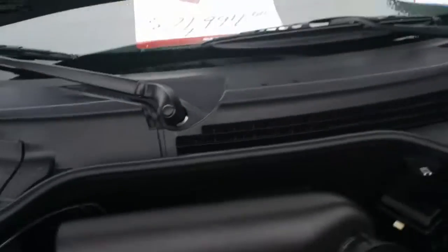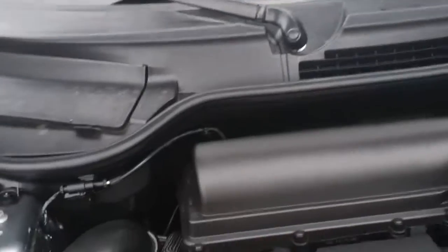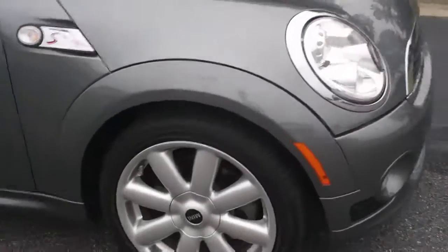They're calling this color a dark silver. Very clean underneath the hood. Let's look at the alloy wheels and the gray tread on the tires.